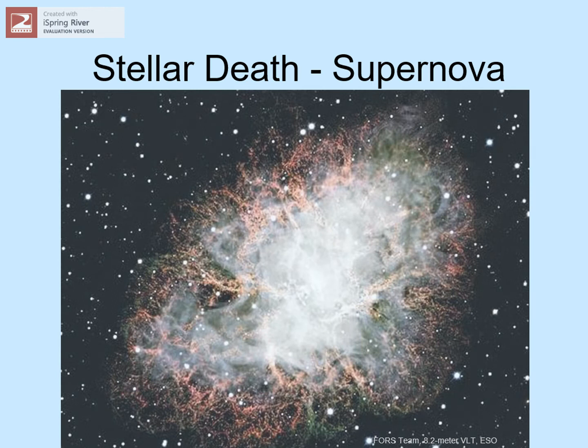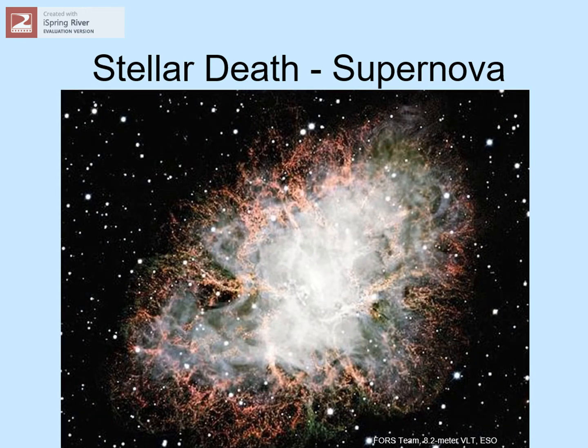700 years later, when astronomers started looking at the sky with telescopes, they saw this expanding cloud. Luckily, the Chinese had kept good records, so one could tell that it was in the same location in the sky. This is the Crab Nebula — the debris from that giant explosion.